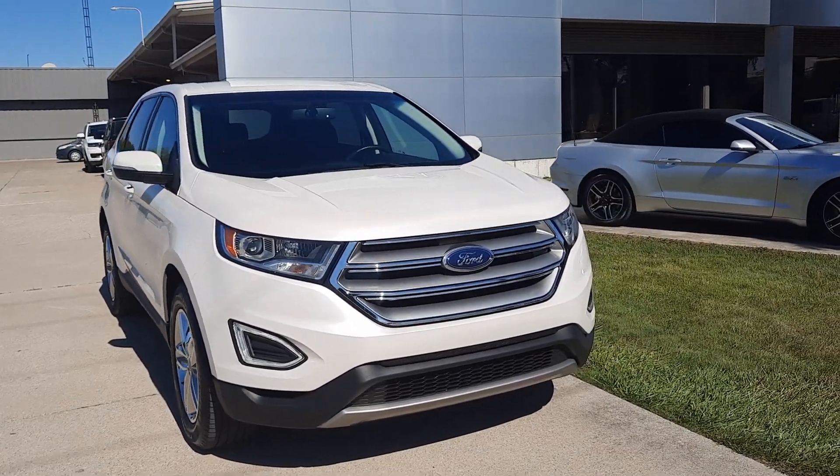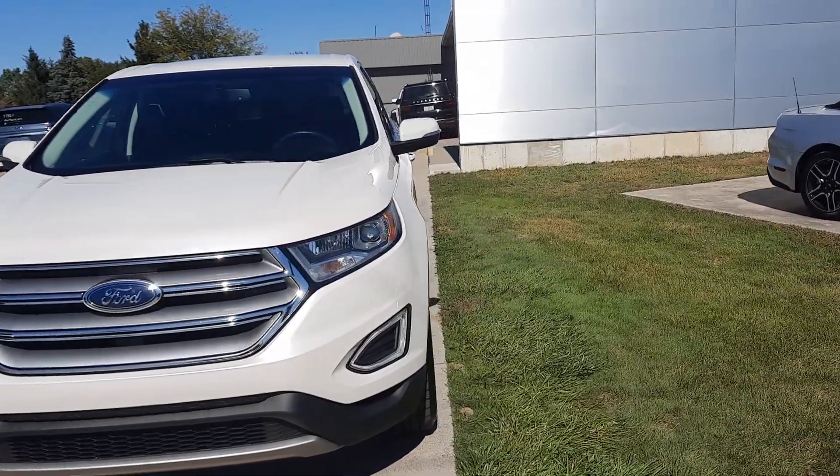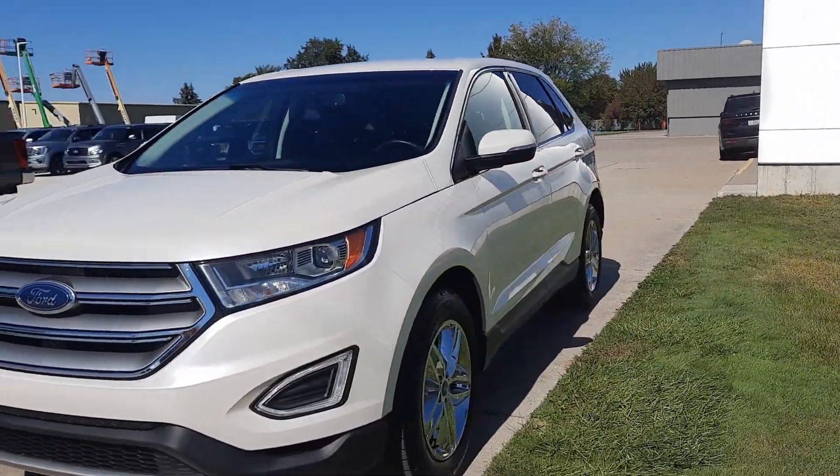Angel here at Terry Henricks Ford. Going to take you on a quick walk around of this 2018 Ford Edge SEL.